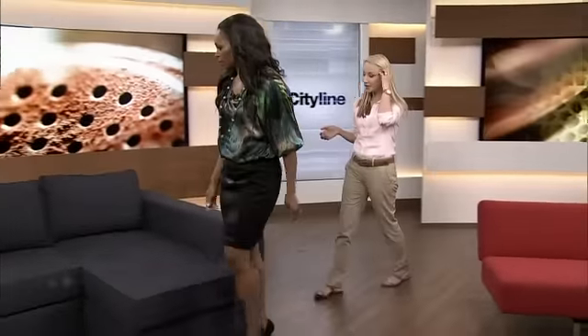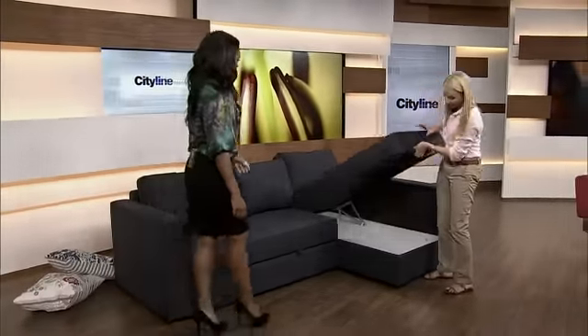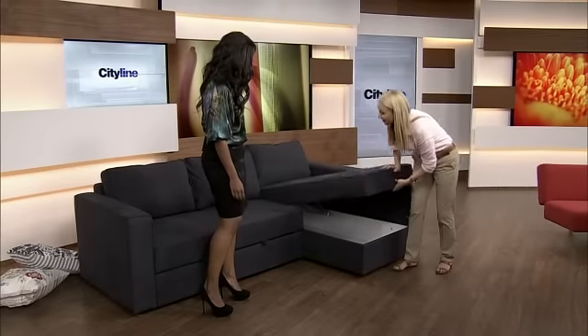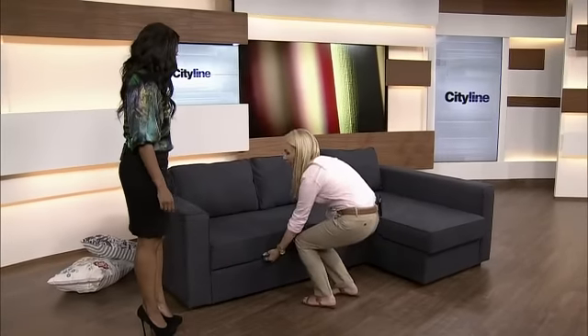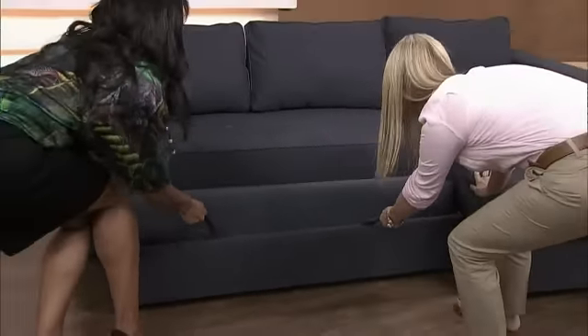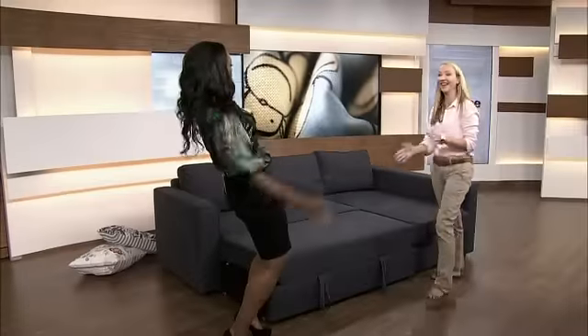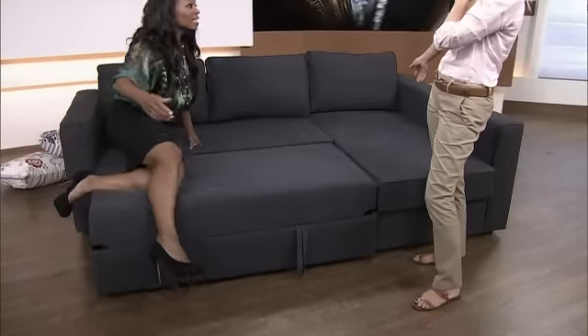Now this one I love — the idea of a sectional. They're so useful, especially for families where everyone wants to pile on and watch TV. But if you also want to use that room for a guest room, this is your piece. It's from IKEA. On one side there's room for storage so you can keep all your bedding there — very smart and clutter-free. Then you pull it out — it takes a little effort but look at how huge this is. Your whole family can be on this, and you can totally still watch TV as a bed. Wouldn't that be fun?